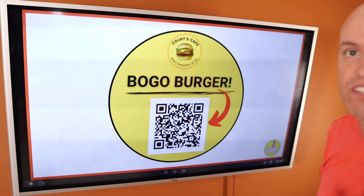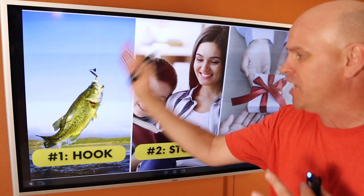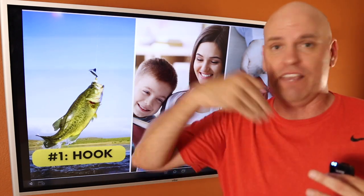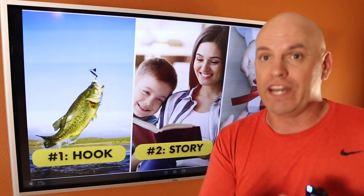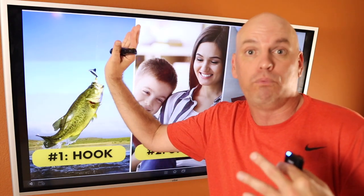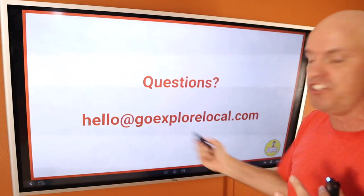So imagine this as an offer in your videos at the end — hey, join our club, join our membership and get a buy one get one burger. Use this strategy over and over again: Hook Story Offer in your videos. Hook them — the very first second has got to grab their attention. Then tell them a story and make them want to keep watching. If they don't keep watching, they're not going to get to your offer, which is the most important thing. You want to either ask them to like, comment, share, go to your website, or get them off the platform and into your own database. And if you want to level it up, get them into a membership program. If you have any questions, send me an email. My name's Court from the Restaurant Marketing University and Go Explore Local — I'll talk to you soon.